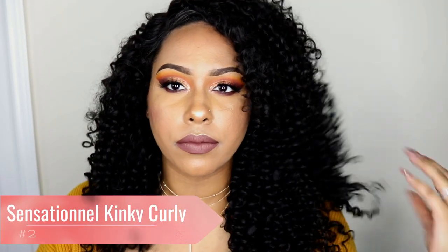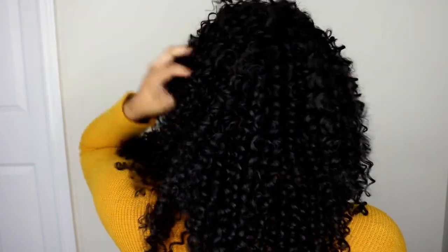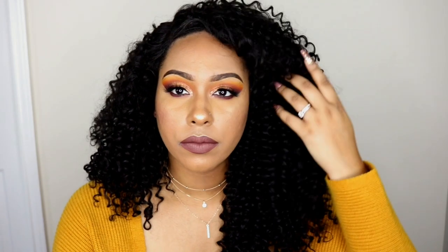The next wig is going to be Sensational's Kinky Curly. This is a recent wig that I reviewed about a month ago and I actually really like it. With synthetic curly wigs they are very hit or miss for me, so that's why you won't see too many in this video — just two. I like the length of this wig and the fullness of it. It's not too full but it's definitely not skimping on the density. I just think it's a perfect length and perfect for fall. So if you're looking for a nice curly wig, check out this wig as well as Pop Blossom.